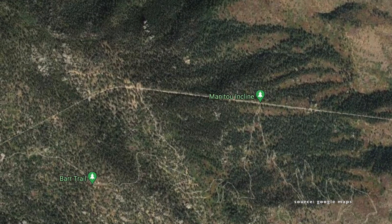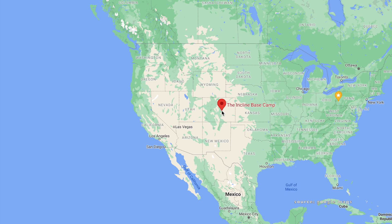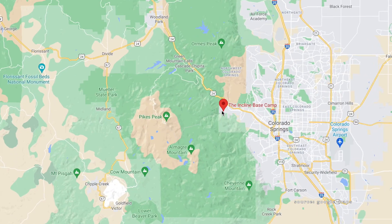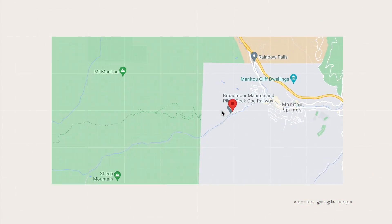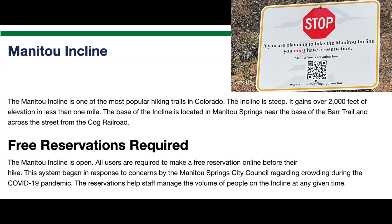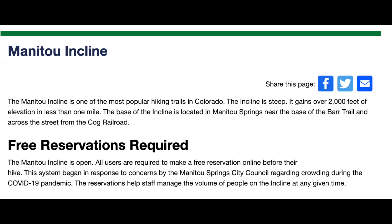This hike is located just west of Manitou Springs in the Colorado Springs area of Colorado. You need to make a reservation to do this hike. Reservations are free and you can make them online — I'll give a link to the website for reservations in the description under this video.